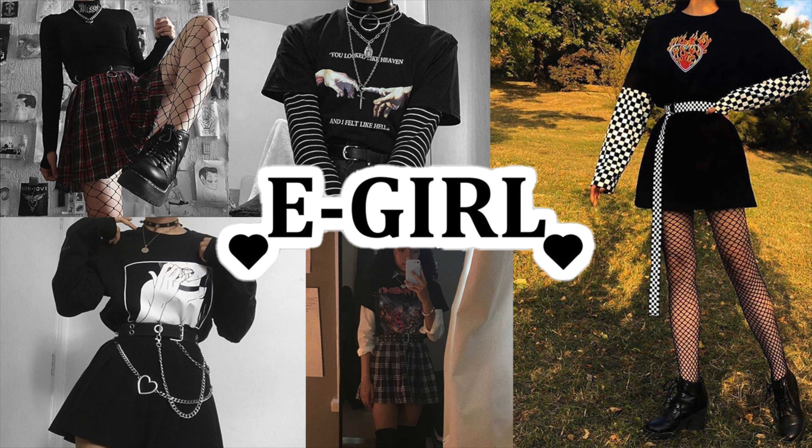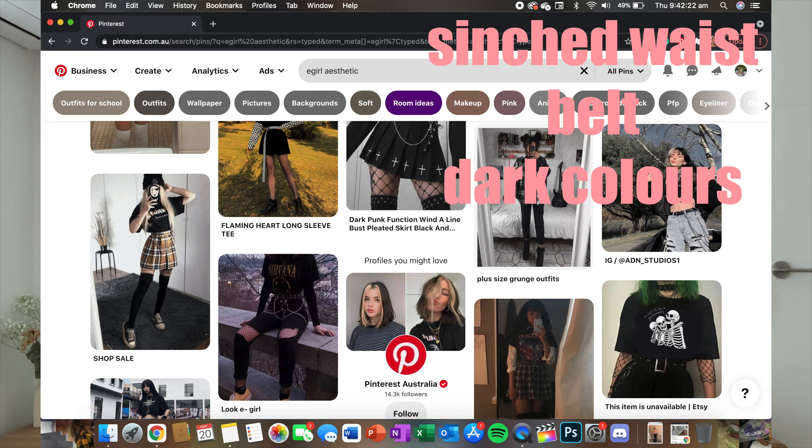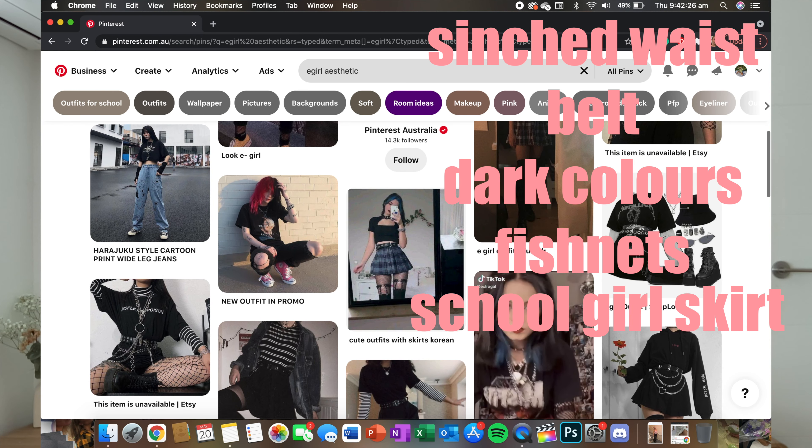Next I really want to try E-girl aesthetic. I already know from TikTok it's very dark, black and white colors, and people always wear those stripy long sleeves — though I don't think I have one; my brothers might. There are lots of chains and big belts with all the big loops and chains hanging off, fishnet stockings, big chunky boots like Docs, and dark or split-dyed hair. I'm also seeing cinched waists with belts, dark colors with a bit of white, fishnets, plaid schoolgirl skirts, chokers, and chains.